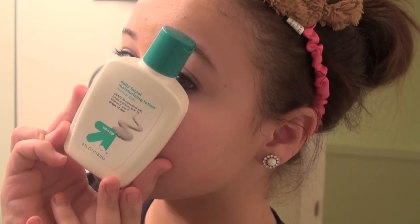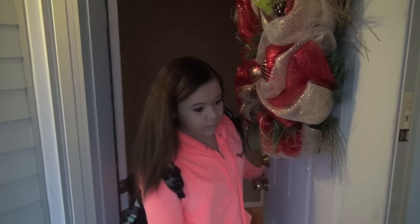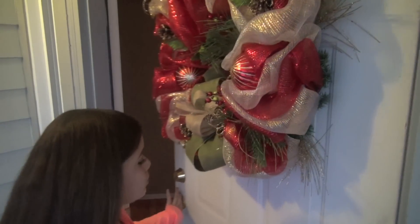To moisturize my face, I'm taking my Target Daily Facial Moisturizing Lotion and just putting that all over my face. And then I do my makeup and go to school.